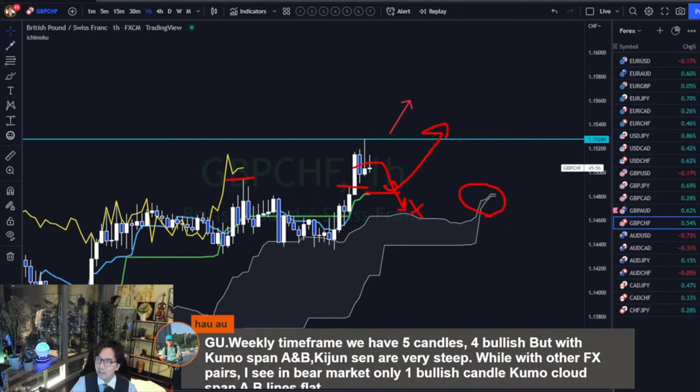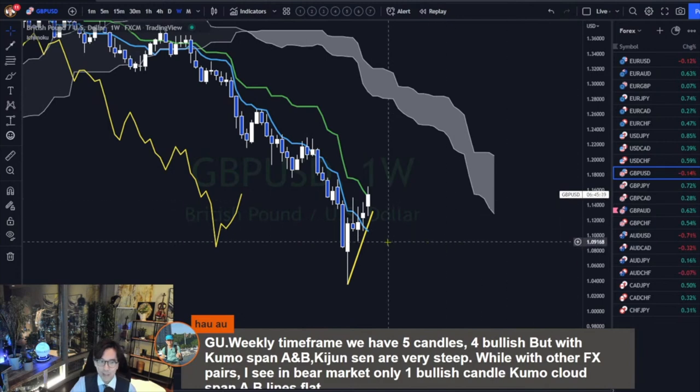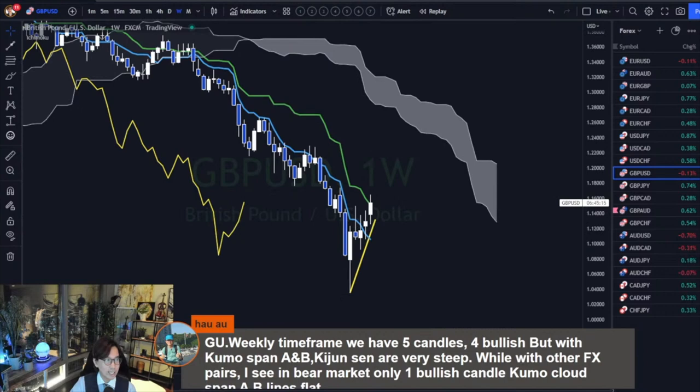On the weekly timeframe we have five candles for bullish on GU, but with Kumo span A, B and Kijun-sen very steep. With other FX pairs in a bear market only one bullish candle, Kumo cloud span A and B line flat. So this is downtrending on the weekly — Kumo is down, Kijun-sen is down, Tenkan-sen is down, and Chiko span is below the candles, so weekly shows it's bearish.